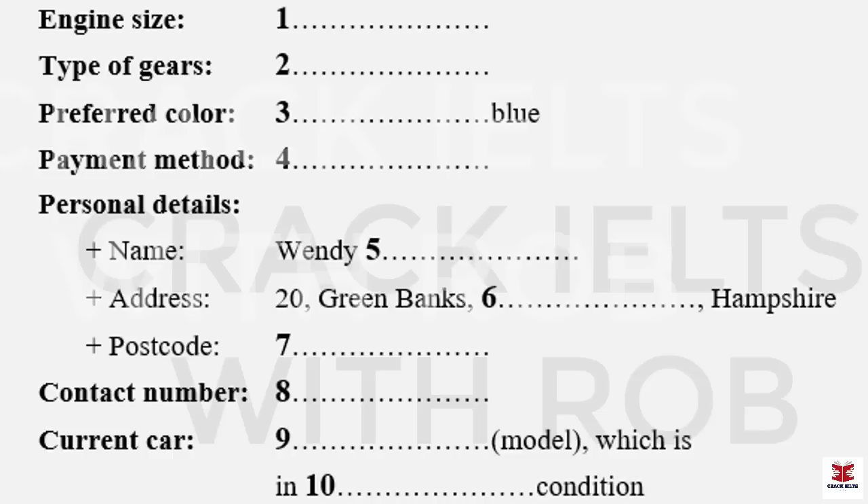Twenty Green Banks. Is that green spelled as in the colour? Yes, that's right. Alton. Is that O-L-T-O-N? Not quite. It begins with an A, not an O. Yes, that's in Hampshire, isn't it? That's right. And do you know your postcode? Yes, it's G-U-8-9-E-W.